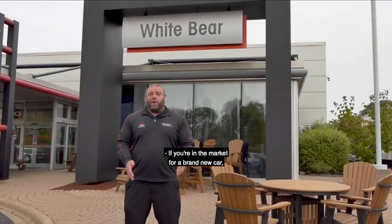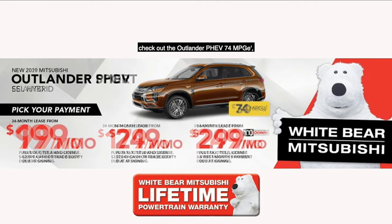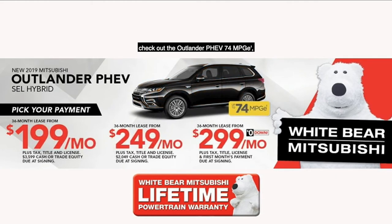If you're in the market for a brand new car, right now check out our great selection of brand new SUVs you can buy starting under $18,000. We have leases starting at just $99, $179, or $249 a month with no money down. If you're looking for a hybrid, check out the Outlander PHEV — 74 MPGe — and you can lease one from $199, $249, or just $299 a month with no money down.